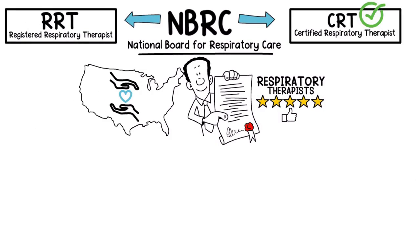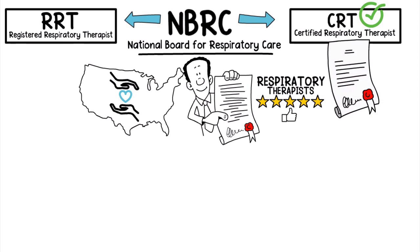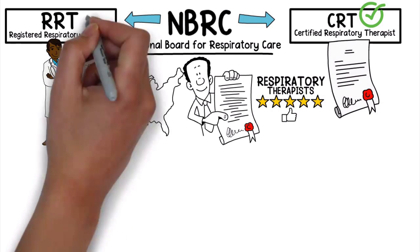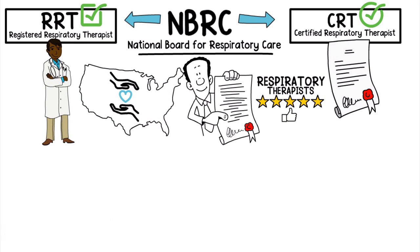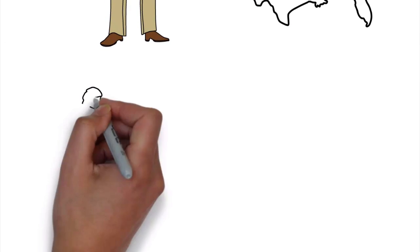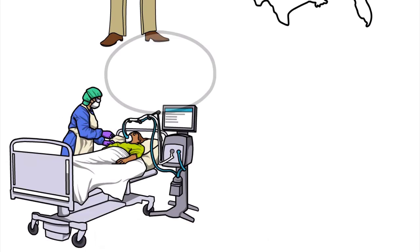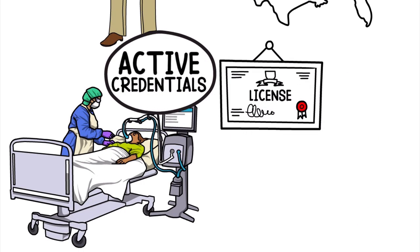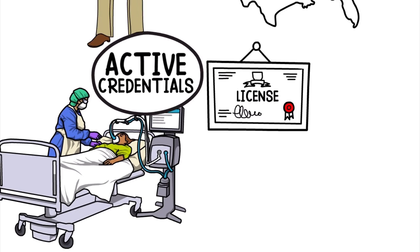A minimum of the CRT credential is required to obtain a license in the United States, although many employers are now requiring their practitioners to have obtained the RRT credential. Each state requires that the respiratory therapist maintain active credentials from the NBRC in order to carry a license to practice in that state.